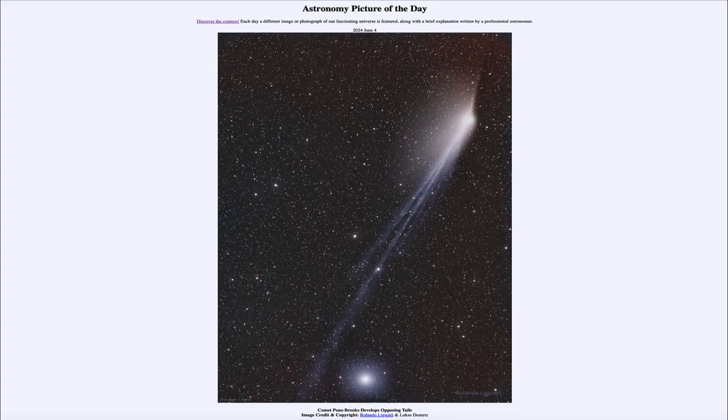Greetings and welcome to the Astronomy Picture of the Day podcast. Today's picture for June 4th of 2024 is titled Comet Pons-Brooks Develops Opposing Tails.